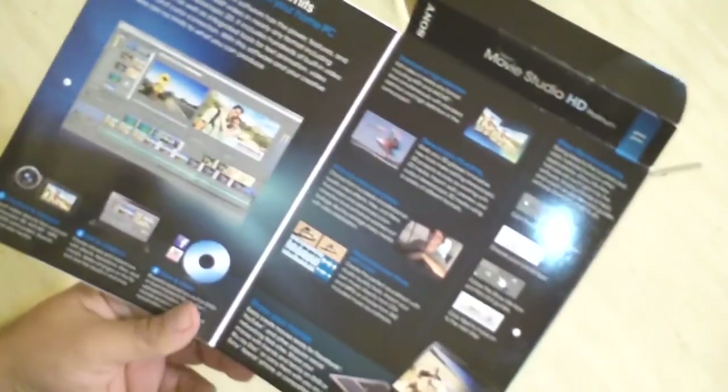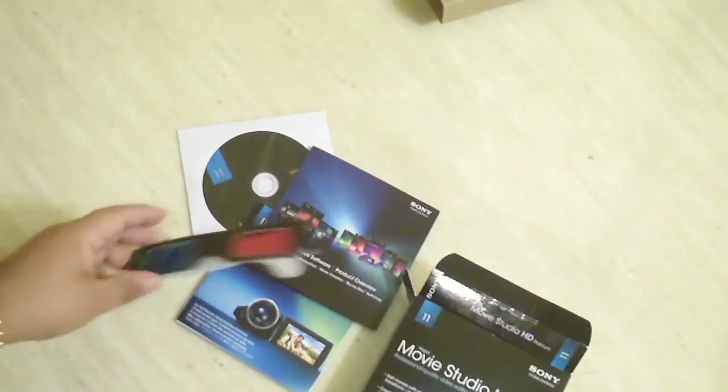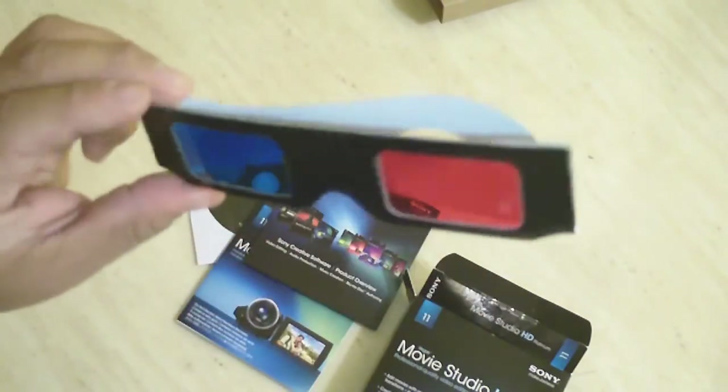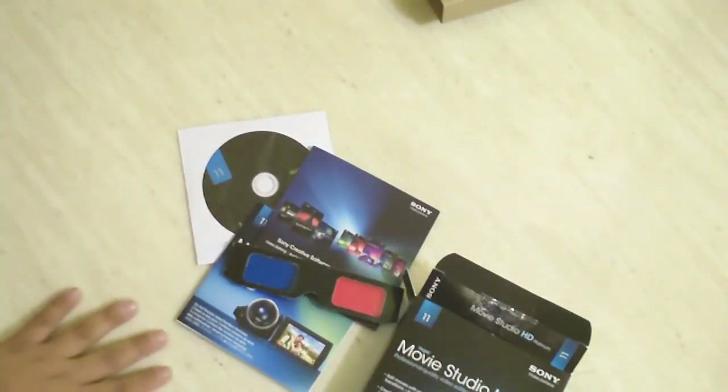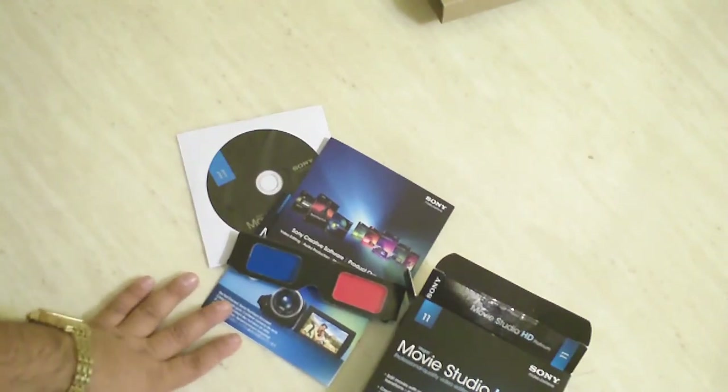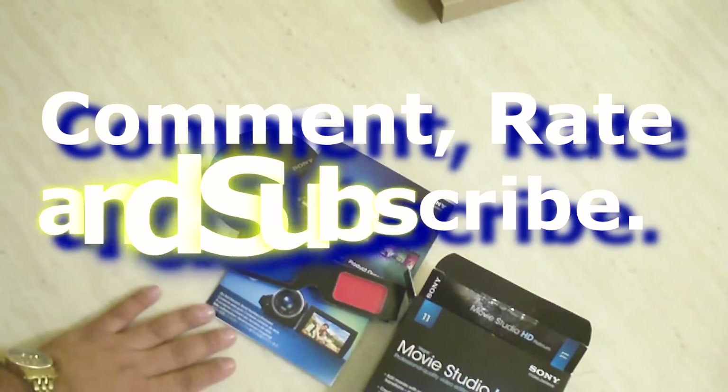So I was like, let me try Sony Vegas first. When I read that 3D glasses were included, I assumed they'd be something nicer, being that it's Sony Vegas — but bummer. Hopefully with this video I'm going to be editing with Sony Vegas, and then we'll see how it works out.